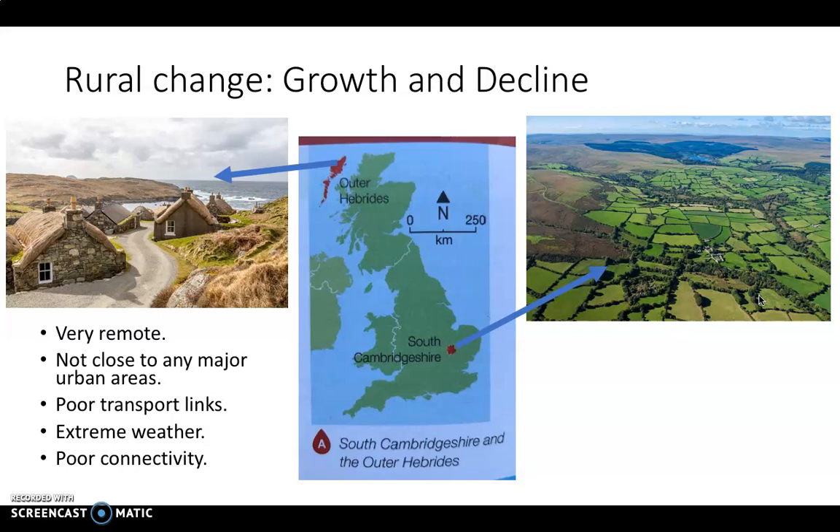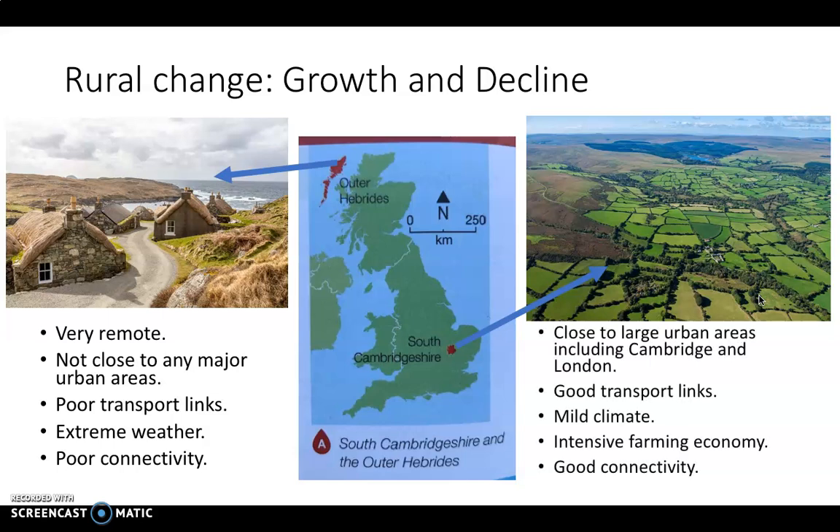In contrast, South Cambridgeshire is very close to large urban areas — Cambridge and London — with really good transport links including trains and roads. The climate is very mild, with none of the extremes of northwest Scotland. There's a large traditional farming economy producing lots of fruit and vegetables, and unlike the Outer Hebrides it has good broadband and mobile coverage. Unsurprisingly, South Cambridgeshire is seeing significant growth while the Outer Hebrides is experiencing population decline.